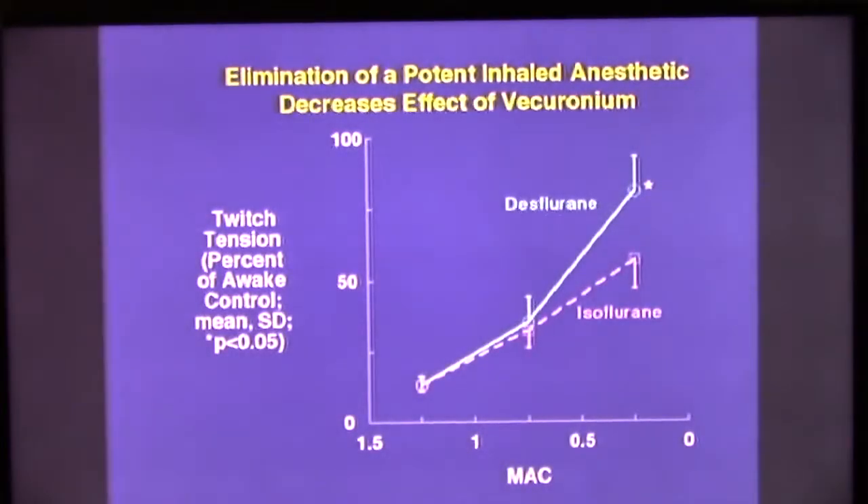How might the enhancement of the effect of muscle relaxants increase safety from anesthesia or from the use of neuromuscular blocking drugs? Well, as you turn down the agent at the end of the case, you should get a heightened response. That's been shown by Peter Wright in a study comparing desflurane and isoflurane. But the more important thing is not the difference between these two agents, but the similarity in the effect of turning down the anesthetic concentration.